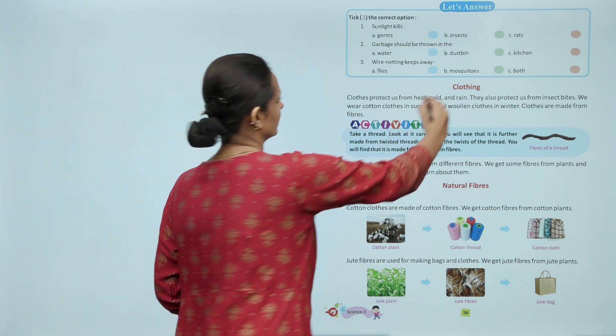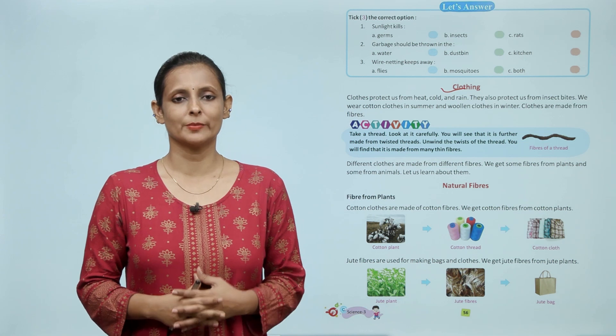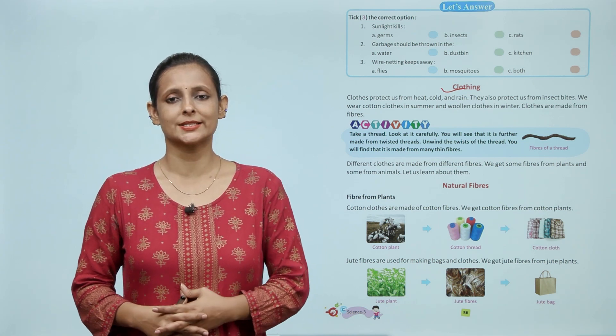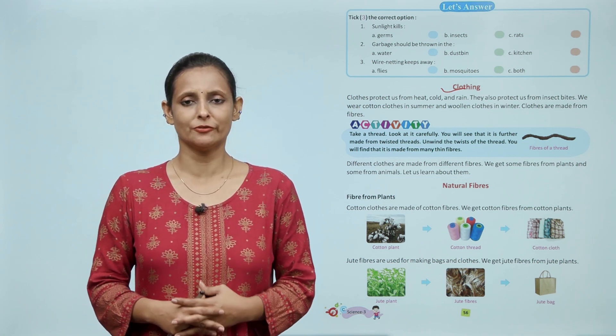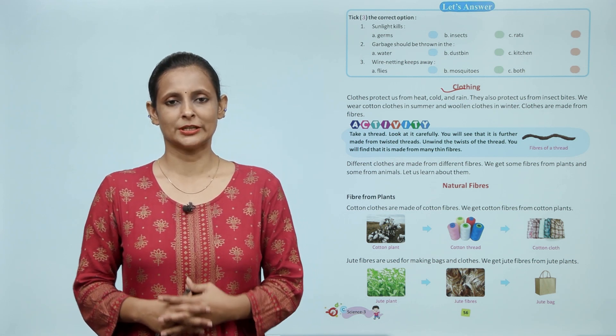Clothing. Clothes protect us from heat, cold and rain. They also protect us from insect bites. We wear cotton clothes in summer and woolen clothes in winter. Clothes are made from fibers.